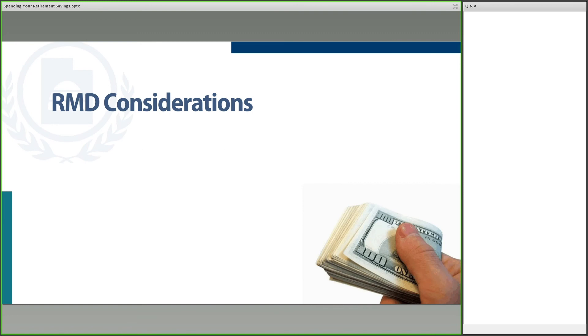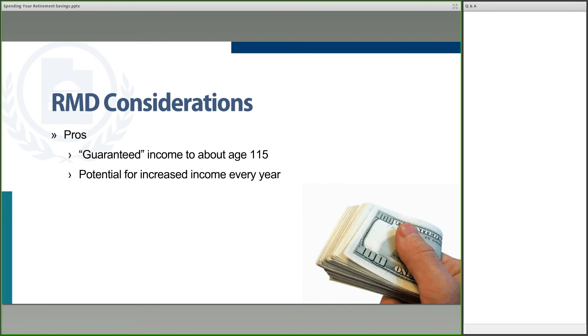There are some pros and cons to the RMD approach. The upside is that if you do the math based on the IRS factors, you do have guaranteed income to about age 115. For most of us, that's probably not an issue — not too many of us live to 115. But if your concern is making sure your money lasts a long time and you have longevity in your family — living into your 90s or even early 100s — this RMD approach might be one you want to take. Because it's an increasing percentage, you have the potential for increased income every year, depending on how the investments perform.